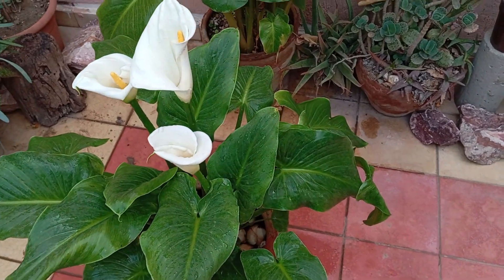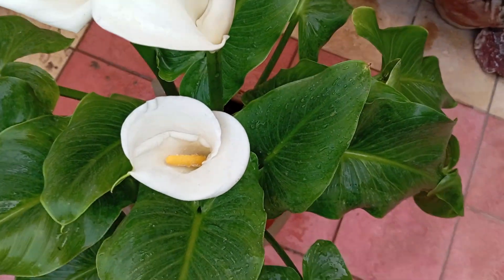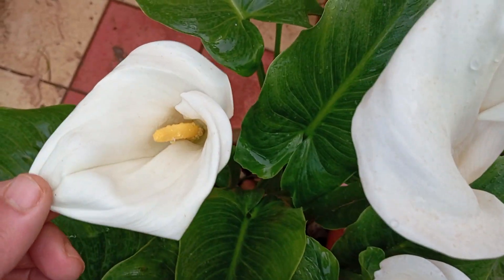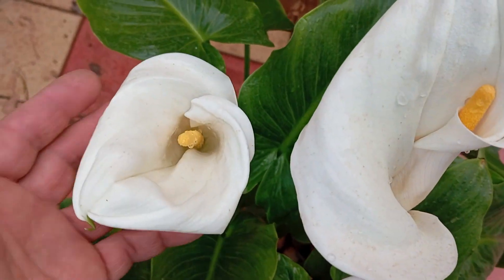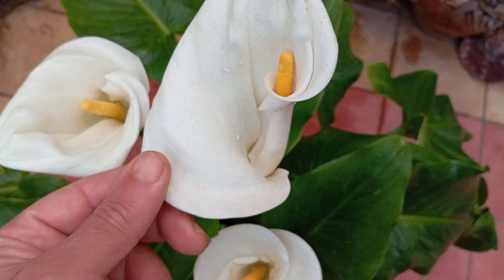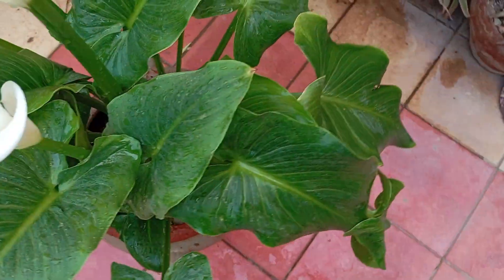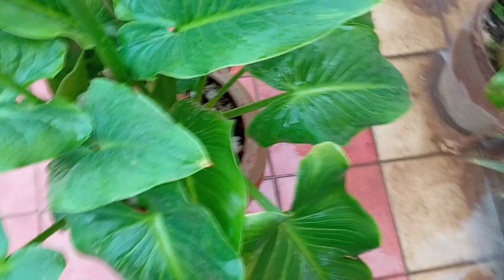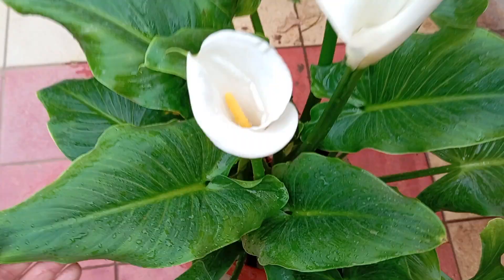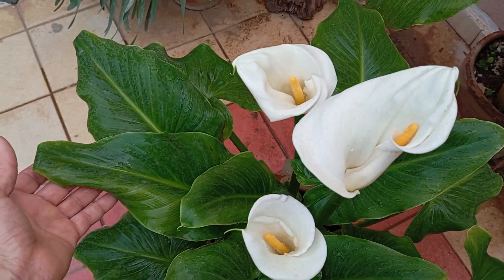As calla lilies bloom, they add a touch of elegance and charm to any garden or floral arrangement. From classic white blooms to vibrant shades of pink, red, and yellow, these flowers make a bold statement wherever they are featured. Regular deadheading of faded or wilted blooms encourages calla lilies to produce more flowers, extending the blooming season and improving the overall appearance of the plant. Pruning back spent blooms also redirects energy for new growth. Whether enjoyed in the garden or as cut flowers in a vase, calla lilies exude timeless beauty and sophistication.